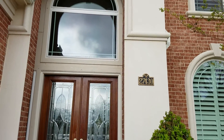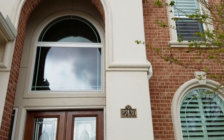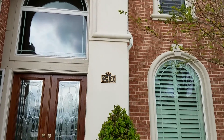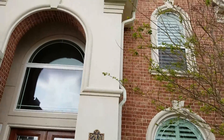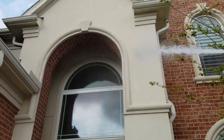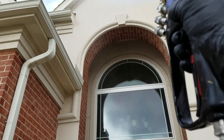Hey everyone, it's Chad with Your Quality Pressure Washing. We're out here in Cinco Ranch, Texas out by Katy. We are low pressure washing a house and I just want to tell you a little bit about our process.